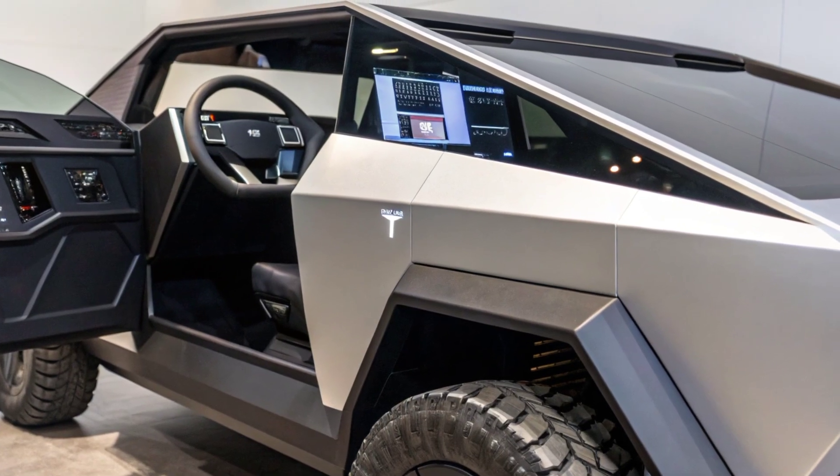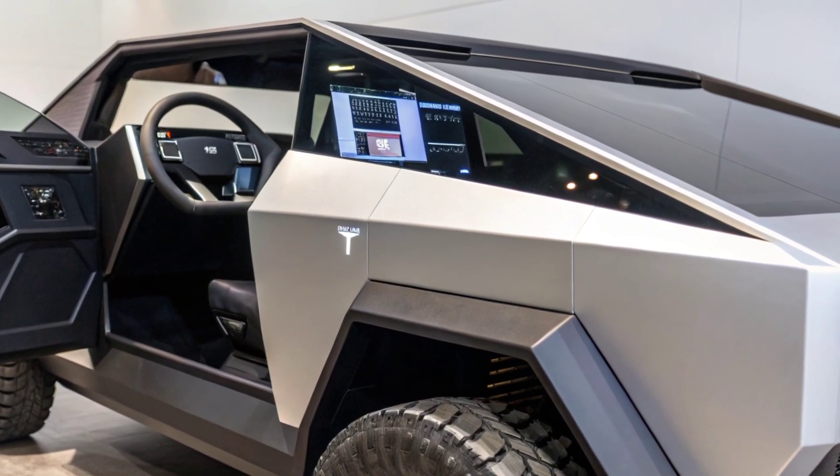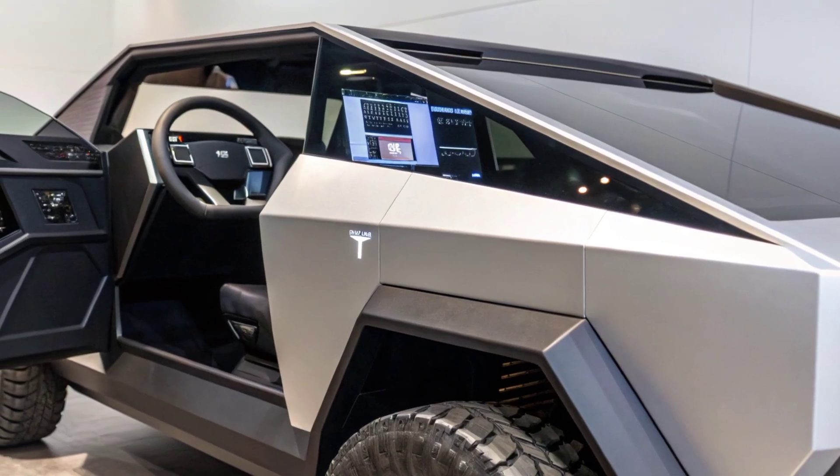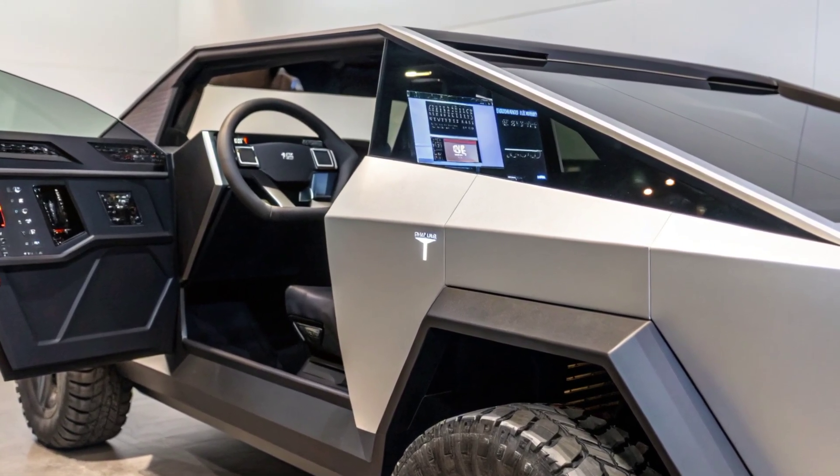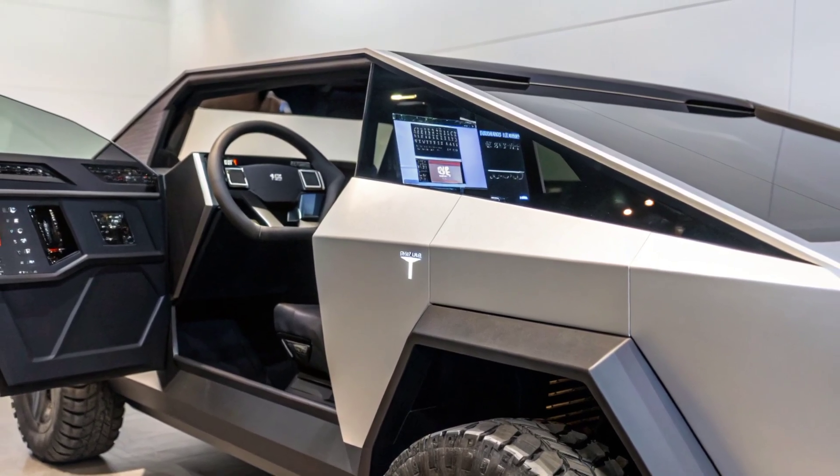The 2026 Tesla Cybertruck arrives with bold upgrades, sharper engineering, and smarter technology. Today, we dive into everything Tesla has refined to push this electric beast into the future.